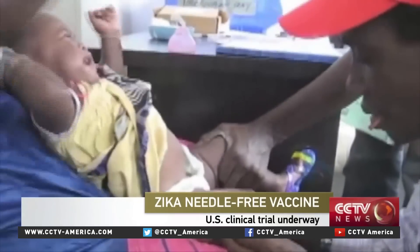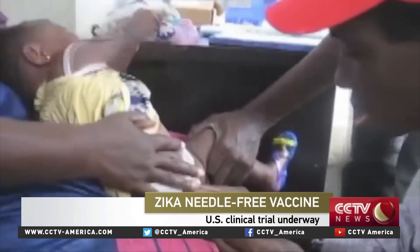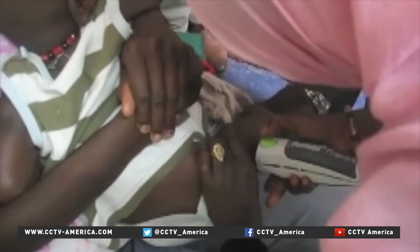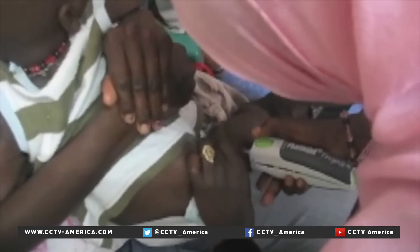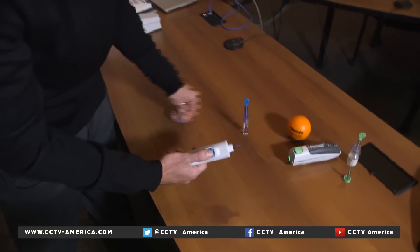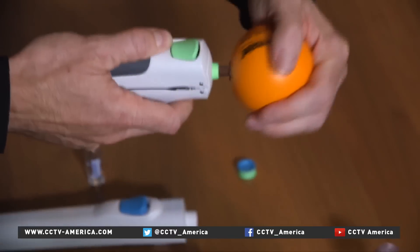For years, vaccines have been administered with needles and some tears as well. This is the way most vaccines could be delivered in the future. At least that's what medical device maker PharmaJet is counting on. Its needle-free injector is now being used in 37 U.S. states and a handful of countries.